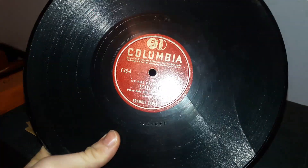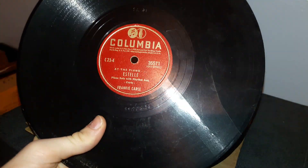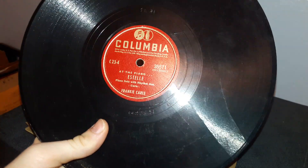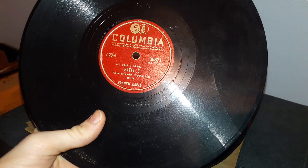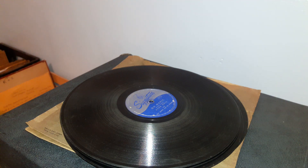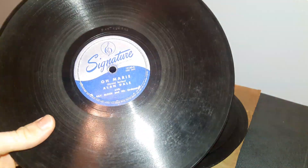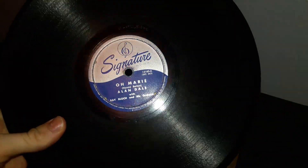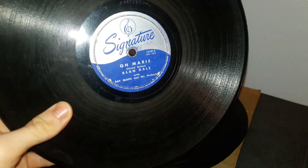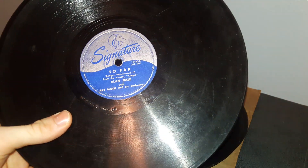A lot of times it plays fairly well too. The reason I'm doing this is because a lot of people think that because something like this is cracked, by default a record can't be played, or it'll just not be audible whatsoever. And in many cases with 78s, that's just not true — things even this worn can end up sounding beautifully.